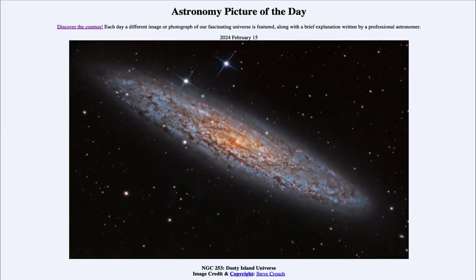So that was our picture of the day for February 15th of 2024, titled NGC 253, Dusty Island Universe. We'll be back again tomorrow for the next picture, which is previewed to be a volcano world, so we'll see what that is about. Until then, have a great day everyone, and I will see you in class.